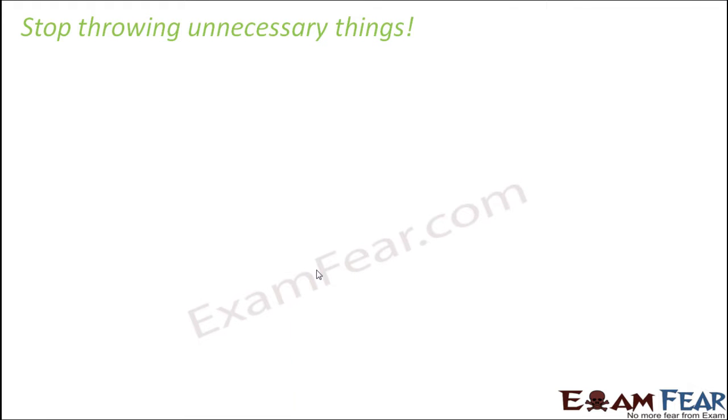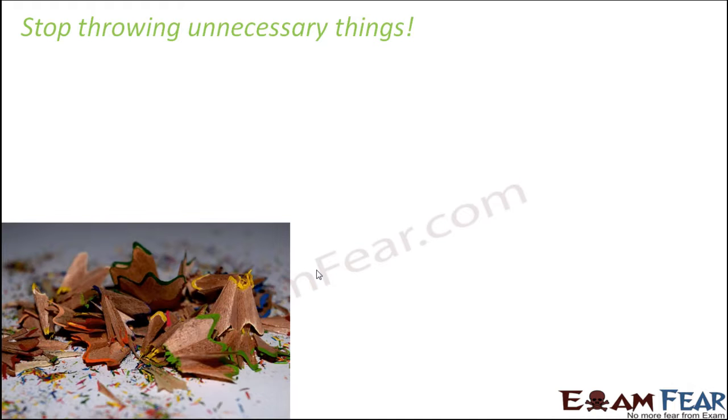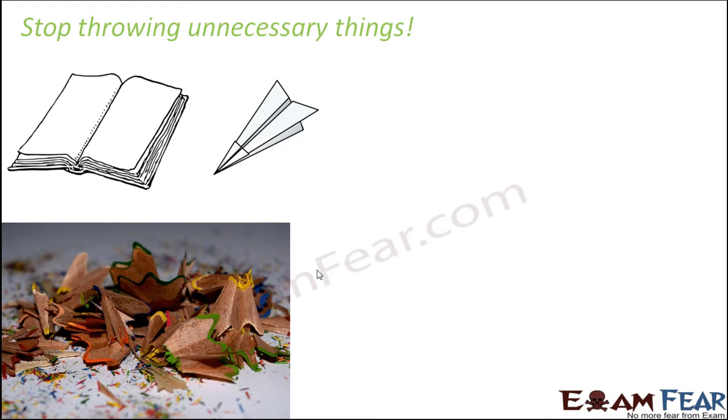One way is to stop throwing unnecessary things. For example, children sharpen their pencils even when it is not needed, just for fun — that produces unnecessary garbage. Similarly, tearing pages from your notebook to make paper planes also creates waste. Instead, you can make use of paper wastes, like shredded newspapers, to make the same paper plane.